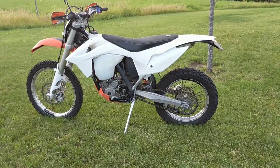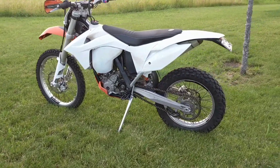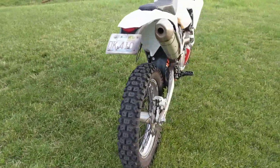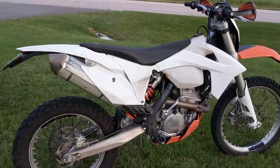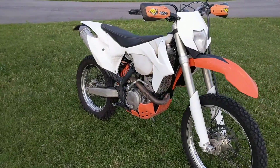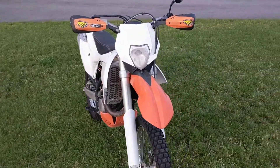2013 KTM 350 EXC-F cold start overview. The bike is lowered 2 inches and has Shinko SR244 dual sport tires on it. It has Euro mapping with a map high/low power switch. There's a little thing on the header but no problems there, and it has Cycra handguards.